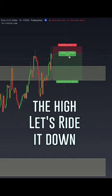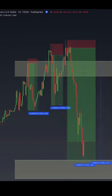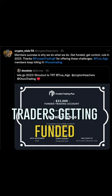Our day's not done. We get a third entrance where our short zone is. We're going to put our stop at the high and let's see if we can ride it down. Here's our big move of the day: a 54 pip swing and 90 pips overall for the day.